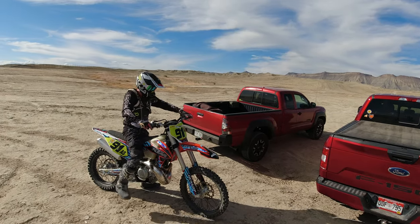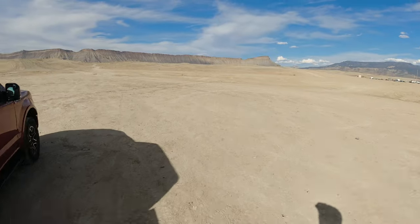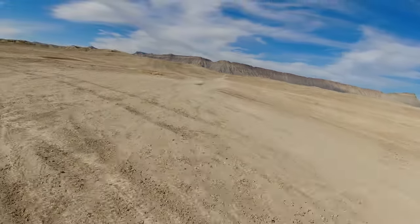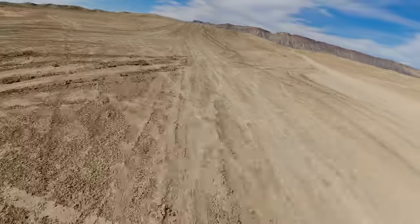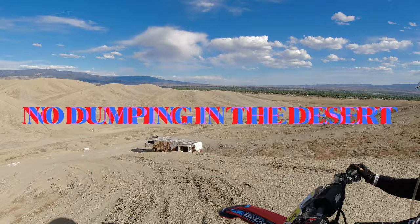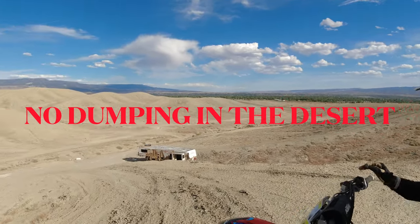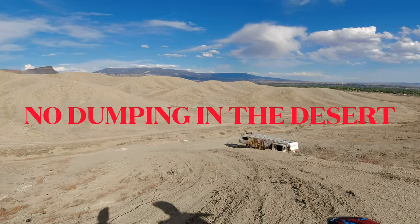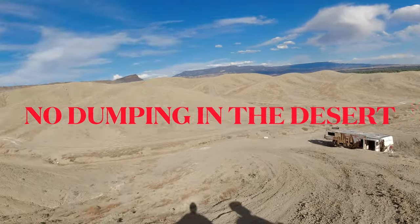Okay guys, this is Jonathan with Westcom Moto Film. Today's video we're gonna be doing something a little bit different — we're doing a little treasure hunt series in the desert. So watch the video and remember, let's keep that desert nice and clean. Today's ride sponsored by 'dump your shit in the desert' — yeah it's free, I know. I just passed like 12 trash bags.